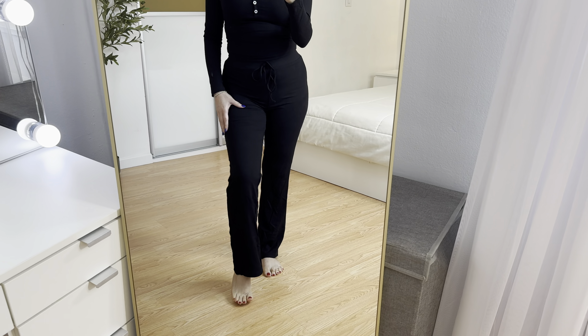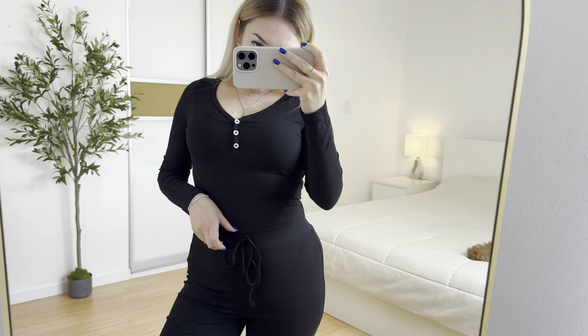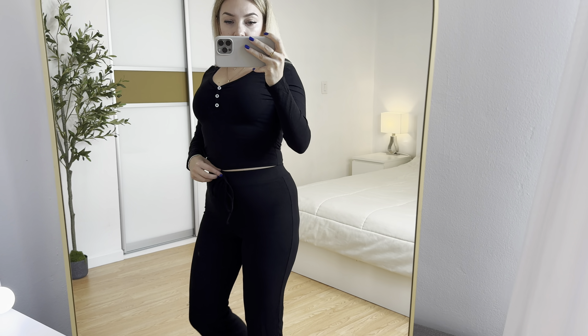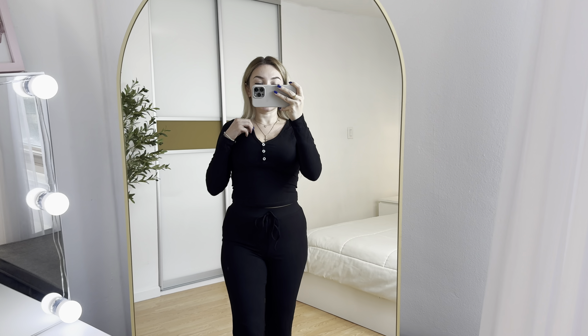Let me show you how it looks in the mirror. I love it. I'm five foot three — so comfy. You can actually sleep in this two-piece set, it's so soft and it's pretty warm actually.